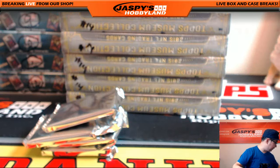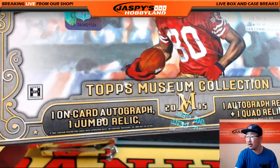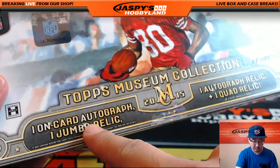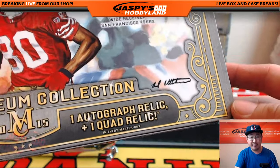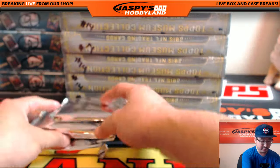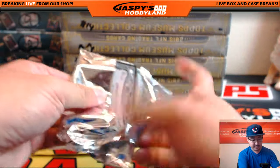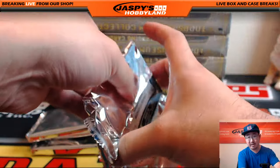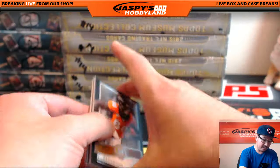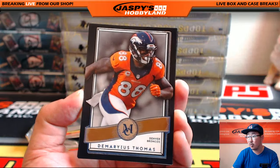To be specific, here's what you're looking for: one on-card auto, one jumbo relic, one autograph relic, and one quad relic. So that's specifically what you're looking for — four hits per box. Plus all the parallels are numbered, and you can get a number one-of-one base card too, so that'd be pretty cool.